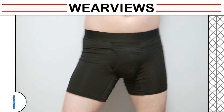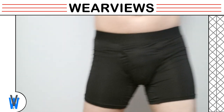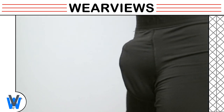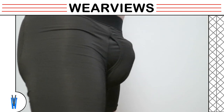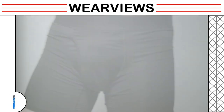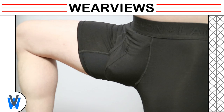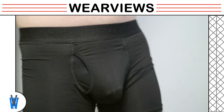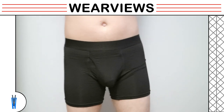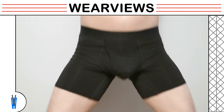Our model mimics walking motions again, and when pointing up there is near to no bouncing. He moves closer to the camera so you can get a closer look. He lifts his legs to show you the no-tear inner thigh panel. Our model does some squats to show you how the underwear performs in these motions.